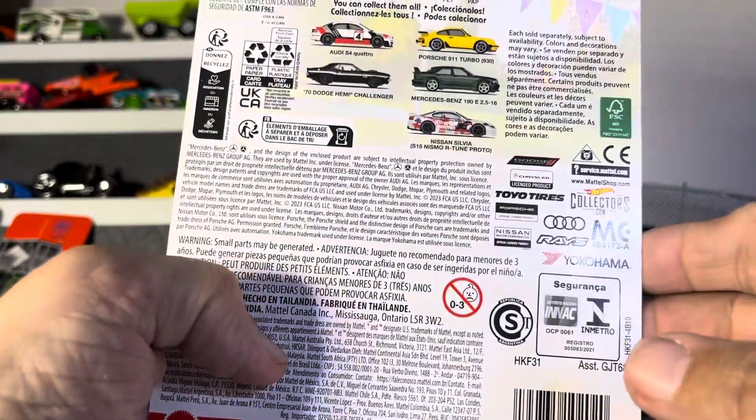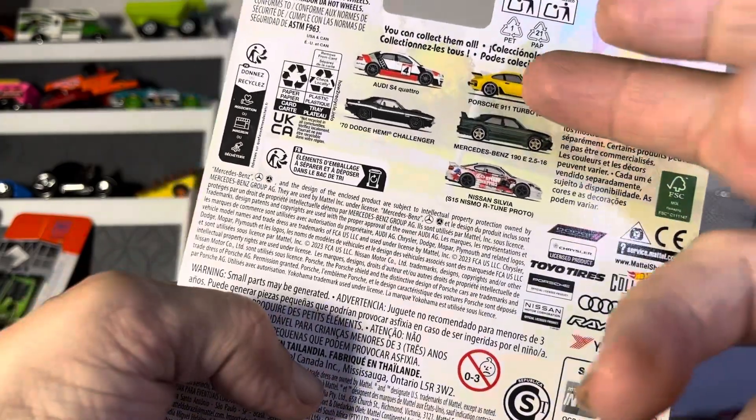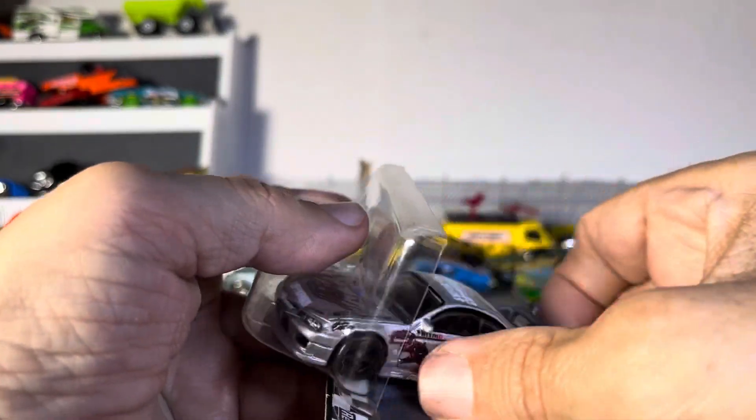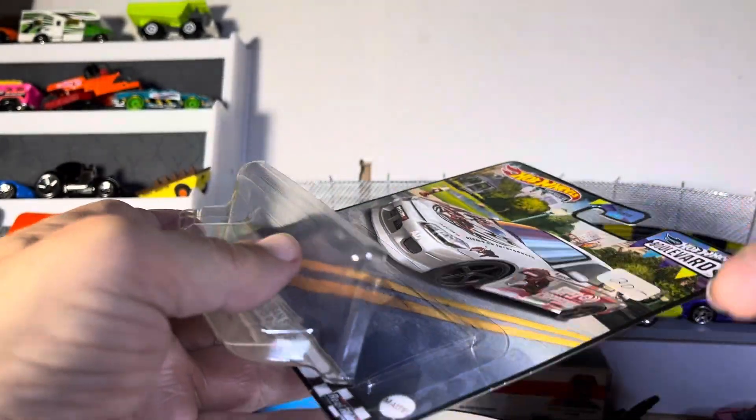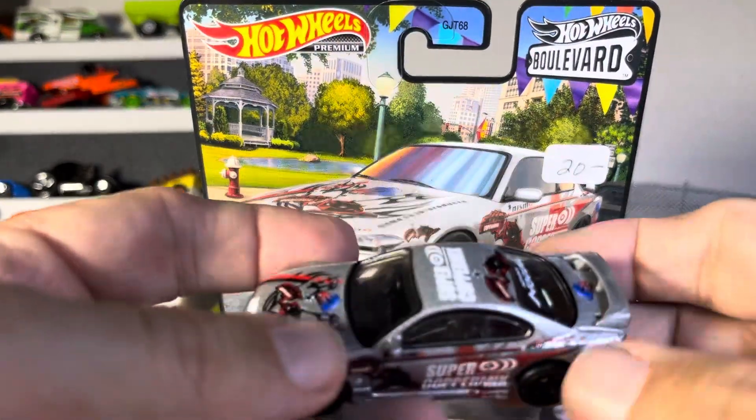And this thing, you can tell it's already heavy. I don't know what I'd have — if I had anything, it would be the Porsche, because I am a Porsche collector. So this thing is super, super, super heavy. Wow. Really heavy.